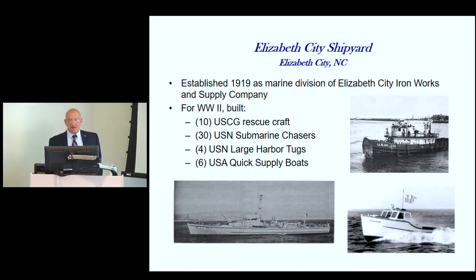The Elizabeth City Shipyard started in 1919 as a Marine Division of the Elizabeth City Iron Works and Supply Company. During World War II, they built 10 Coast Guard rescue boats, up to 30 submarine chasers for the Navy — nine of which ended up going to the Soviet Union — and four large harbor tugs and six quick supply boats for the Army, which were essentially the same size as the submarine chasers but used for different purposes.